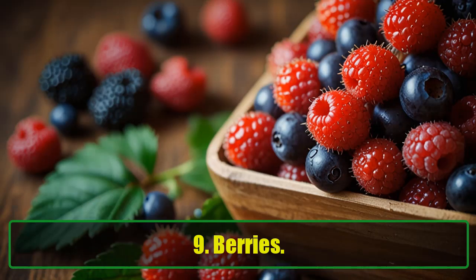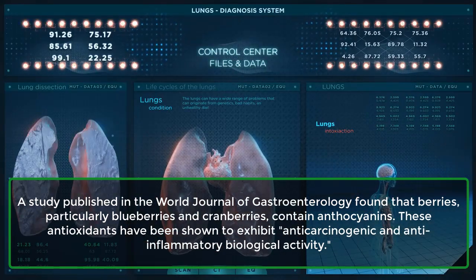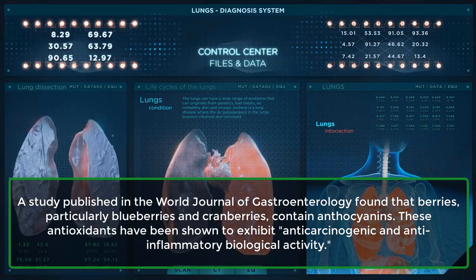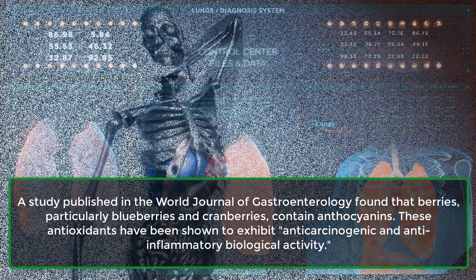9. Berries. A study published in the World Journal of Gastroenterology found that berries, particularly blueberries and cranberries, contain anthocyanins. These antioxidants have been shown to exhibit anticarcinogenic and anti-inflammatory biological activity.